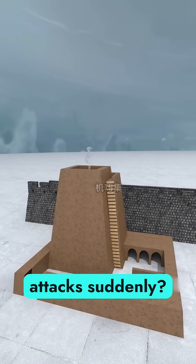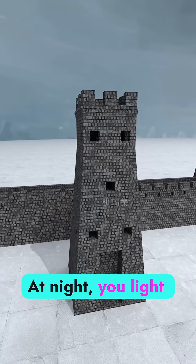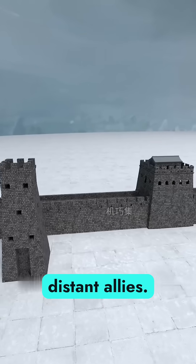But what if the enemy attacks suddenly? Build a signal tower nearby. By day, you raise smoke. At night, you light fire, instantly warning distant allies.